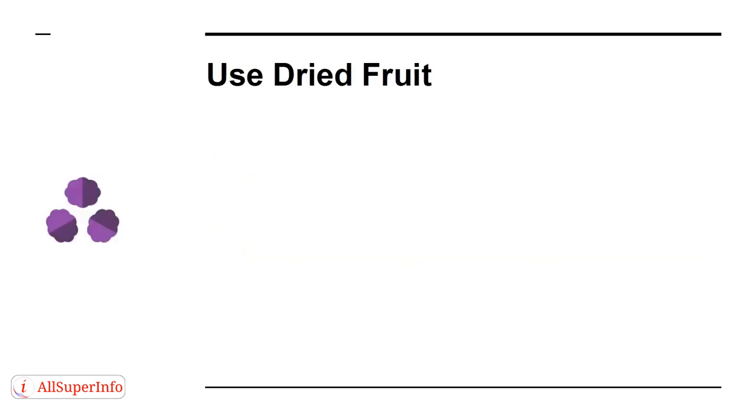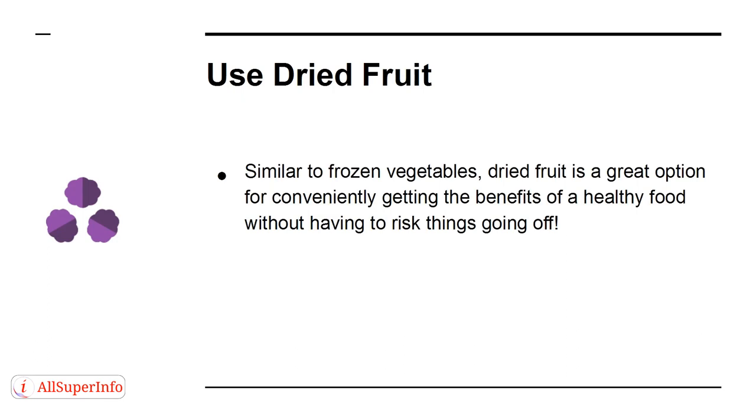Use Dried Fruit. Similar to frozen vegetables, dried fruit is a great option for conveniently getting the benefits of healthy food without having to risk things going off. You can even dry your own fruit outside.